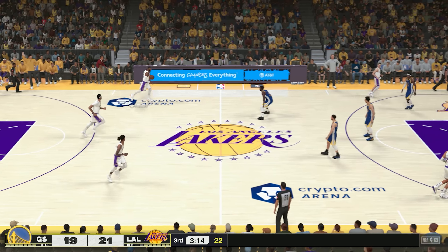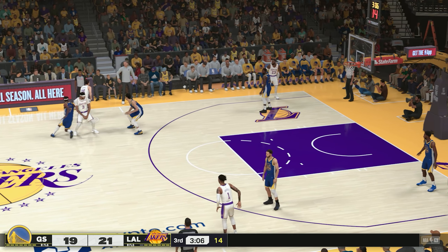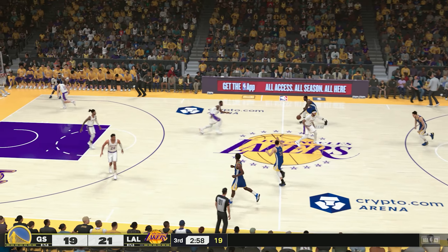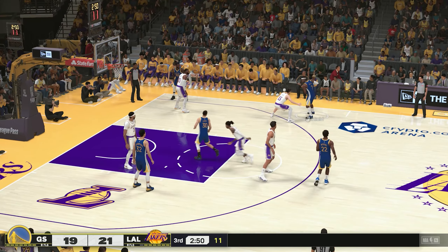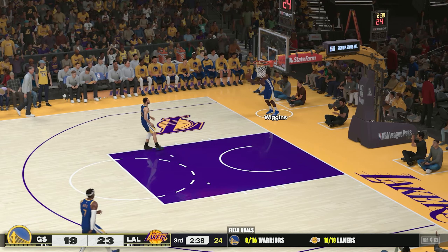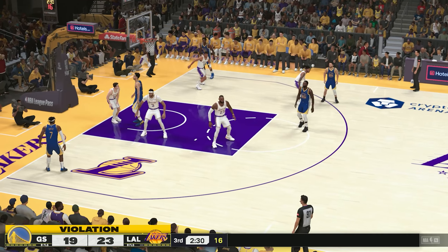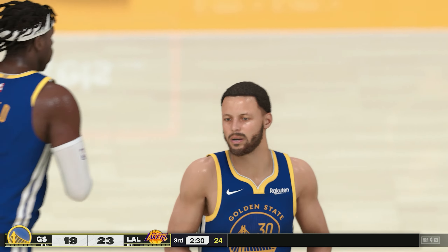Look at Wiggins — takes the hit and finishes strong! Get off that man. James finds Reeves. Davis with a screen on Heel. From deep, Reeves can't get that one to fall. The Warriors are shooting efficiently — 50 percent so far. Curry against Russell, poke loose. Here's Achimura and it's slammed in. Gotta give him credit for jumping on the ball. Inexcusable at this point of the game — they've gotta be more composed. You just can't give away possessions in this league.